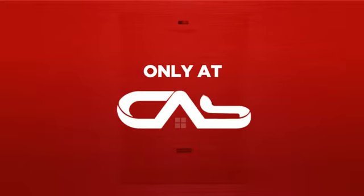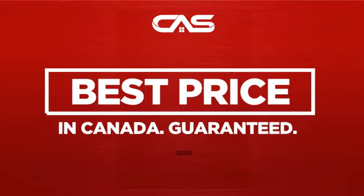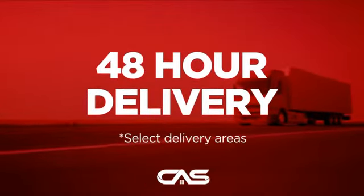And only at Canadian Appliance Source, you get this dishwasher at the best price in Canada. Plus it can be delivered within 48 hours.